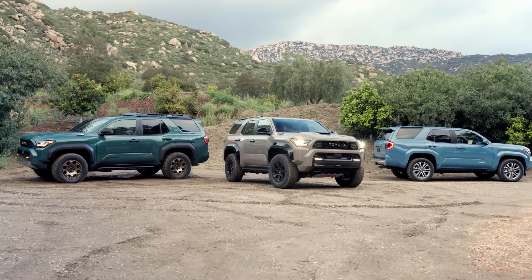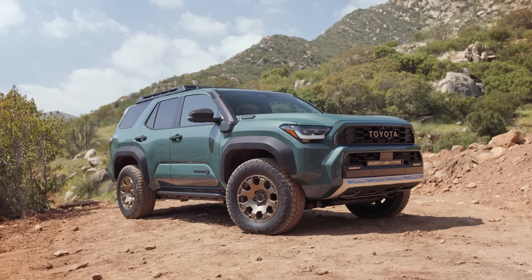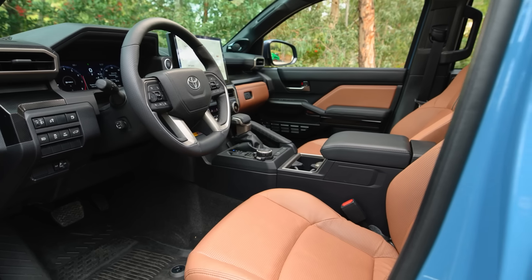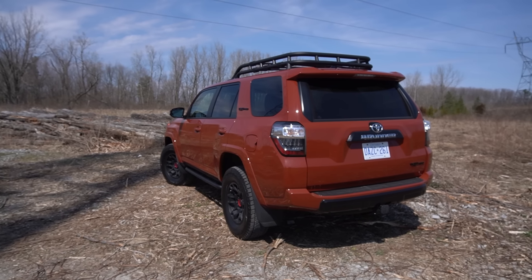After a decade and a half, Toyota has finally introduced an all-new 4Runner — the brand new sixth generation 2025 model. And to see what it's all about and how much has changed, I'm going to compare it against the fifth generation 2024 model, which I'm going to take for one last drive.